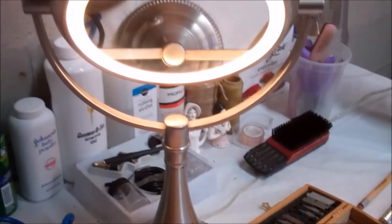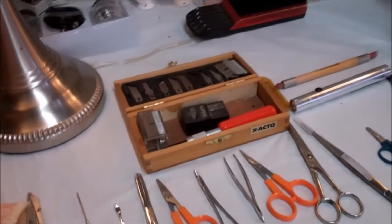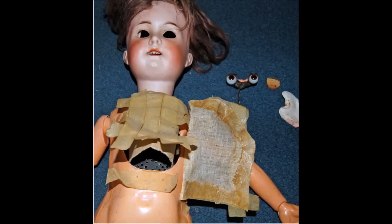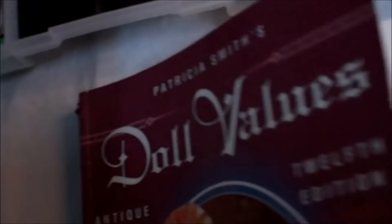Not only wooden or resin dolls created by Harold Neighbor are being restored here. Not at all. My expert staff is trained and qualified to repair and restore a variety of makes and models. Our doll surgeons operate on porcelain, plastic, bisque, fabric, as well as wood and resin dolls.